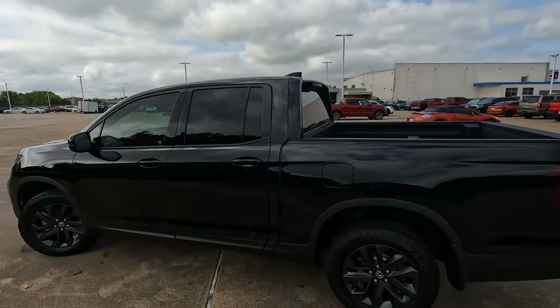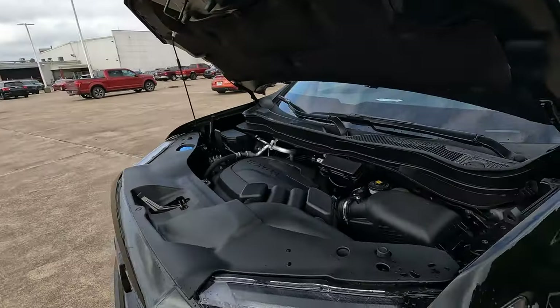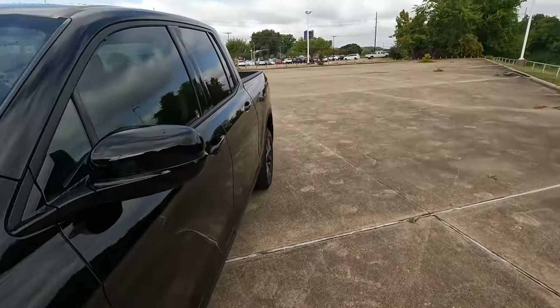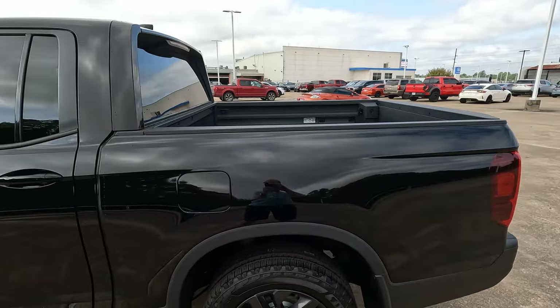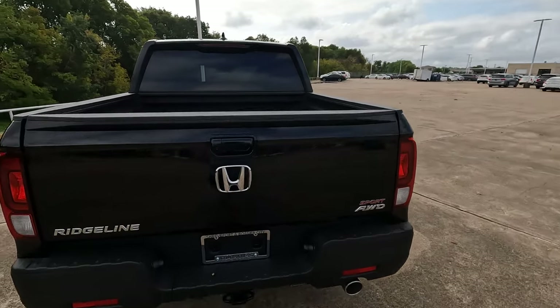Let's dig in and see exactly what this truck is all about. Under the hood is the 3.5-liter Honda VTEC V6. It makes 280 horsepower and 262 pound-feet of torque, mated to a 9-speed automatic transmission. MPGs: 18 city, 24 highway, 21 combined, and 4.8 gallons of gas for every 100 miles driven. The gas tank size is 19.5 gallons. This truck will tow up to 5,000 pounds, and the payload comes in at a max of 1,583 pounds.